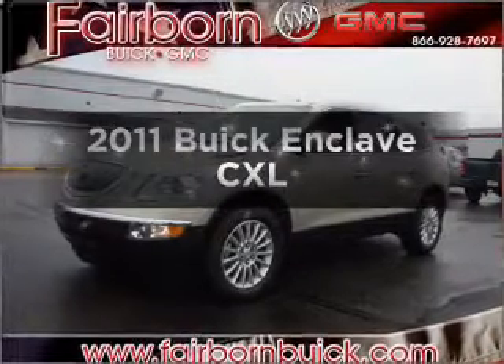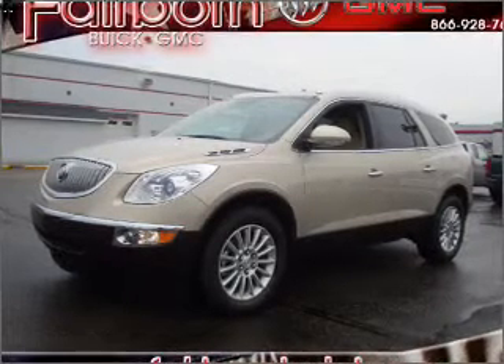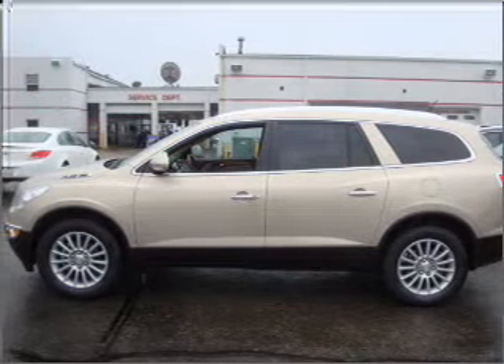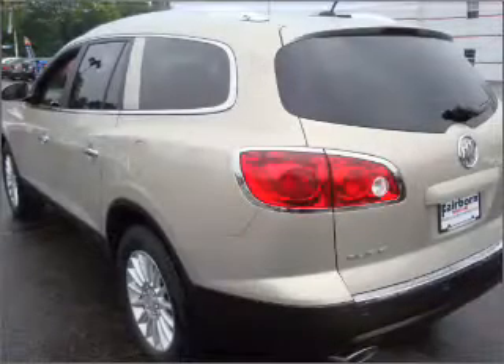Presenting the 2011 Buick Enclave. If you're looking for an automobile with great attributes, look no further. With a reliable six-cylinder engine connected to a smooth-shifting six-speed automatic transmission, premium wheels give a more luxurious look. The anti-lock braking system will help deliver you safely to your destination.